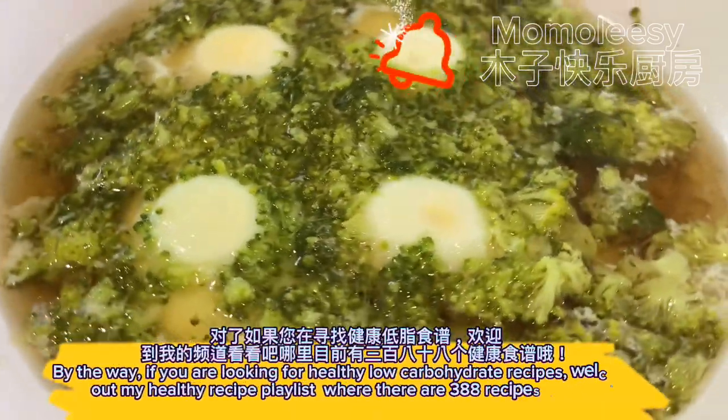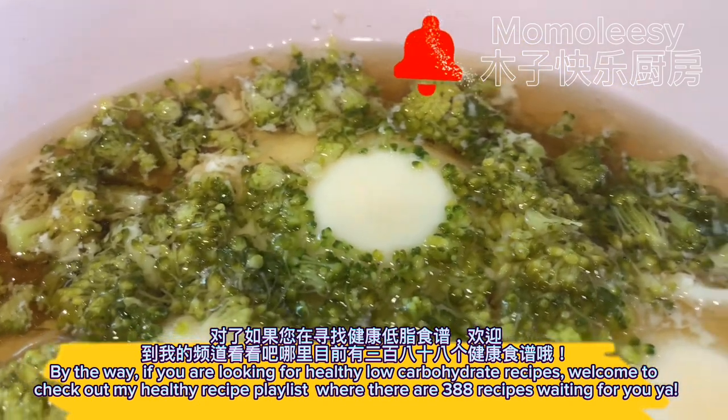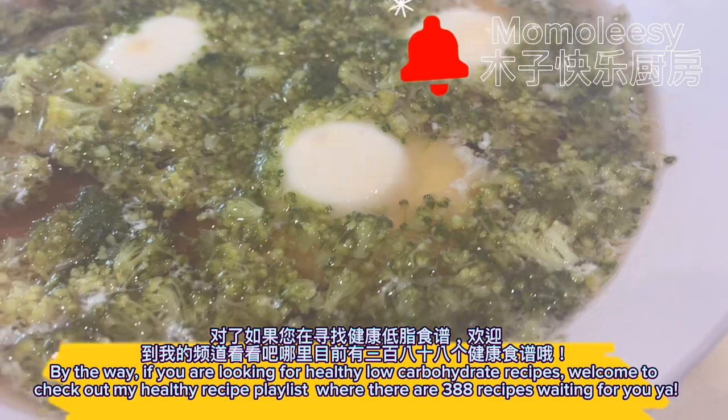By the way, if you are looking for healthy low-carbohydrate recipes, welcome to check out my healthy recipe playlist, where there are 388 recipes waiting for you.